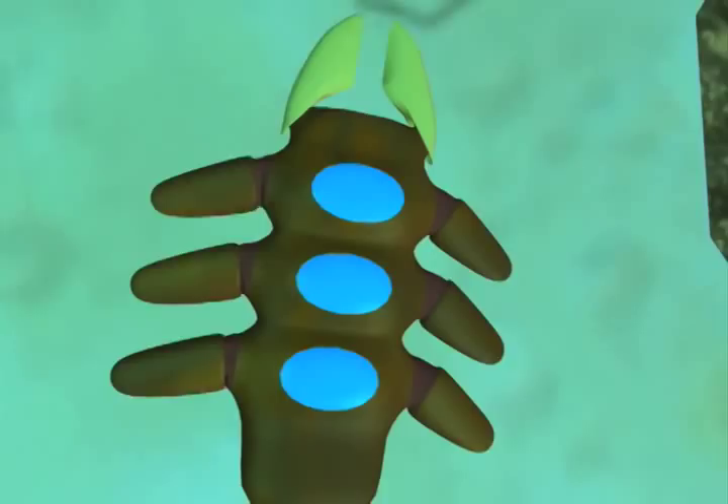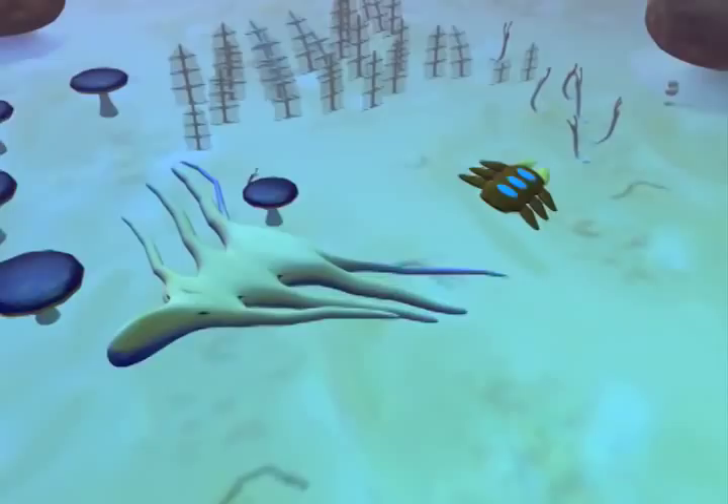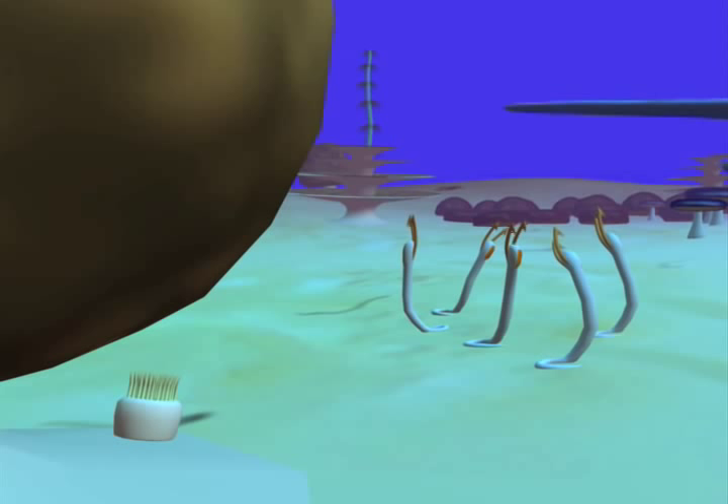The hexamartuses is built for quick attacks. In a chase, the Volocybulos, though slower, is able to outmaneuver its large, sightless attacker. The temporarily stunned hexamartuses rests in the sand a moment before once again searching for a meal.